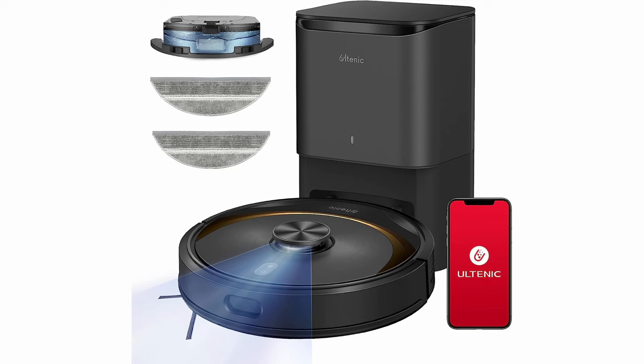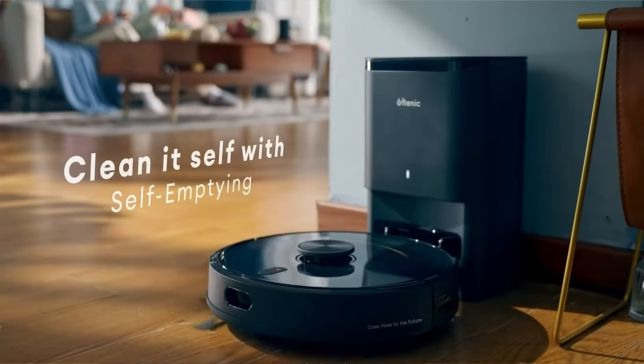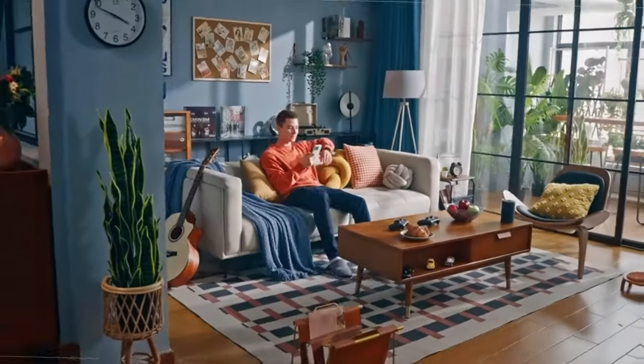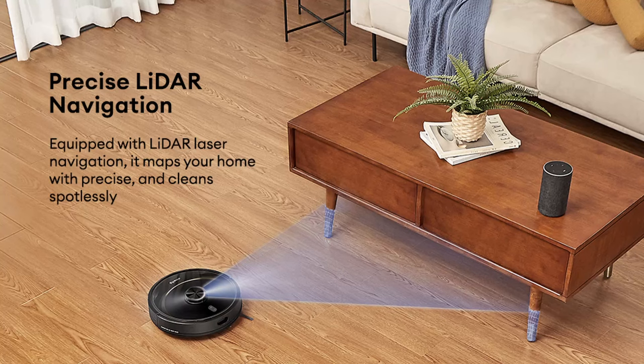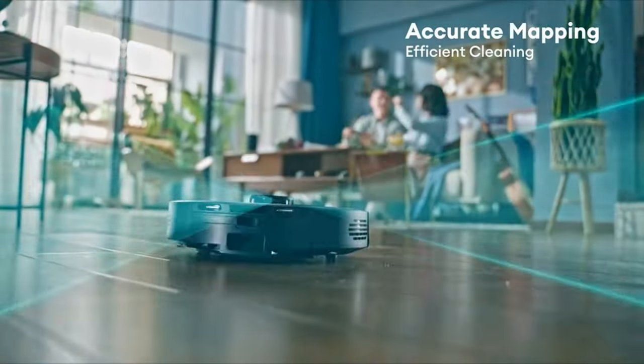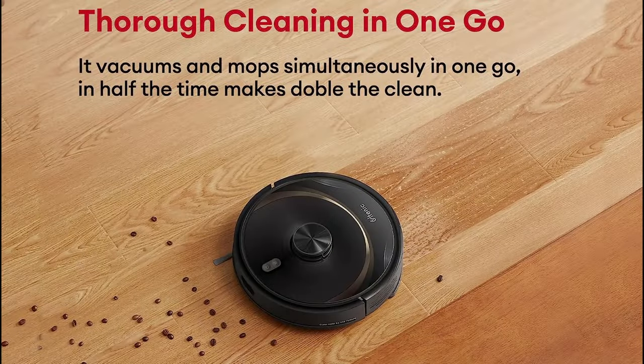The Ultenic T10 Elite Robot Vacuum — this incredible robot vacuum is not just your average cleaning device, it's a game-changer. Say goodbye to emptying the dustbin after every session: the T10 Elite has a self-emptying base with a massive 3-liter enclosed disposable dust bag that holds up to 45 days of dirt and debris while capturing 99.7% of fine dust particles. Its LiDAR navigation performs 360-degree omnidirectional scanning to create a precise map of your home, ensuring every nook and cranny gets the attention it deserves. With its two-in-one dustbin and water tank, you can simultaneously vacuum and mop your hard floors.